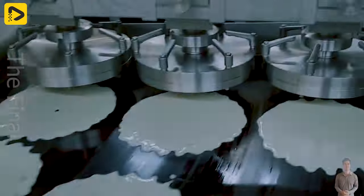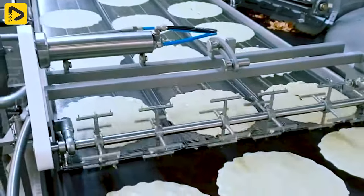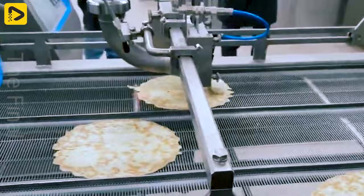A pancake making machine with a capacity of up to 9,000 pancakes per hour. They are grilled to perfection.